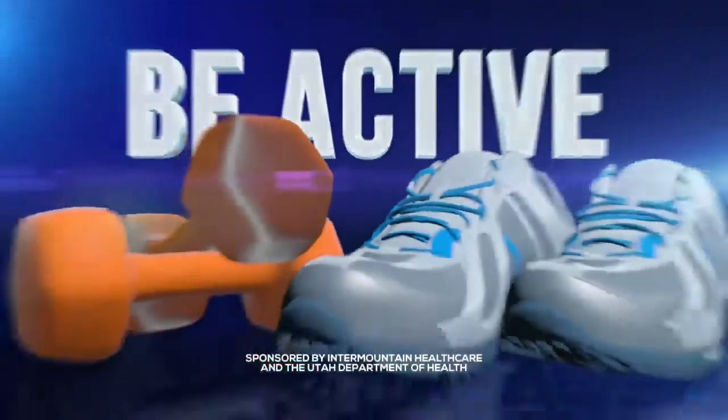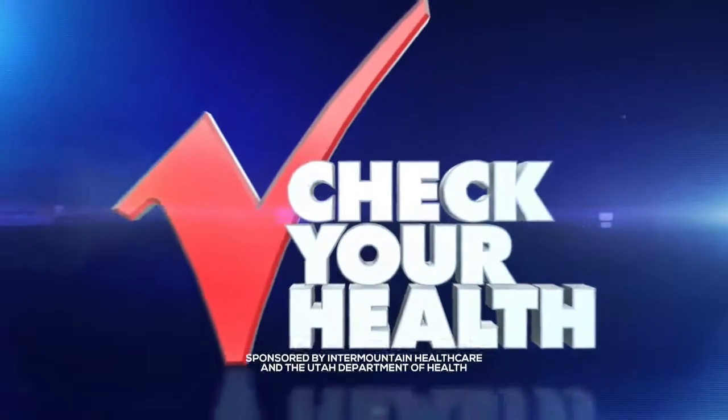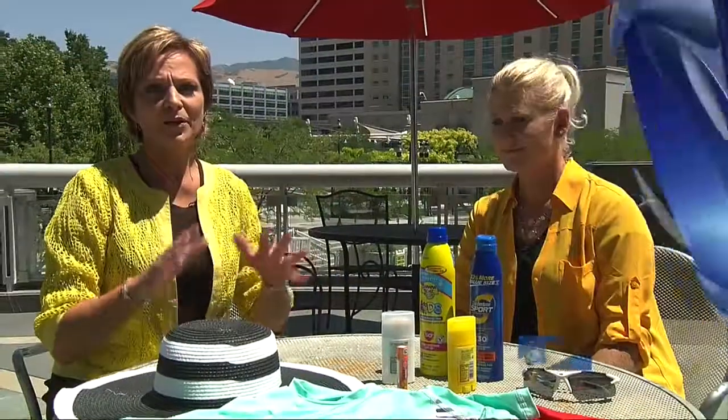The following segment is sponsored by Edermountain Healthcare and the Utah Department of Health. We know it's hot, but especially with Utah's elevation we are more at risk of getting skin cancer. So we have Joelle Fierro here with the skin cancer program to tell us a little bit about what we need to do.